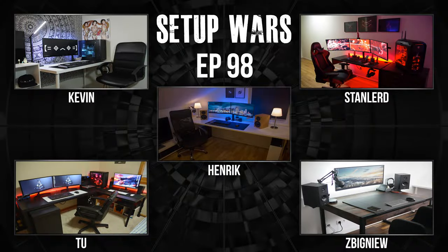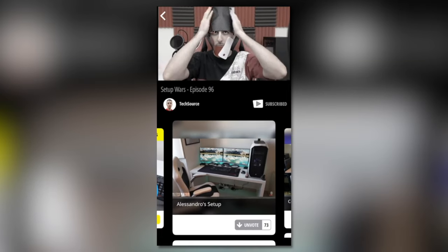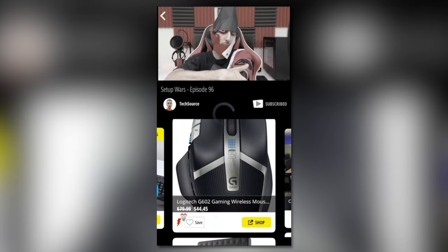Thank you guys so much for watching. You can leave your comments down below and vote on your best setup, or if you vote within the app you have a chance of winning a $25 Amazon gift card. Thank you so much for watching and I'll see you in the next video.